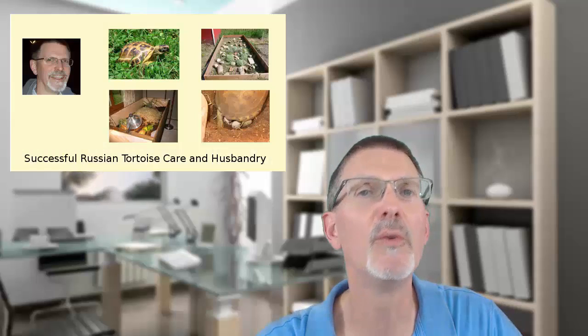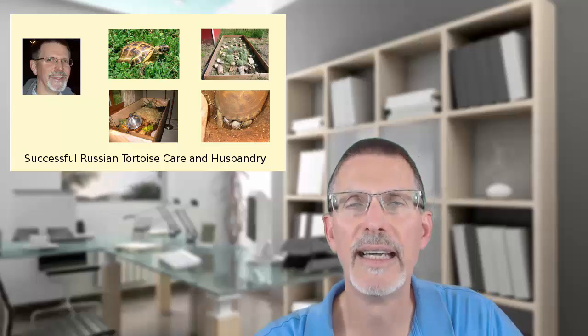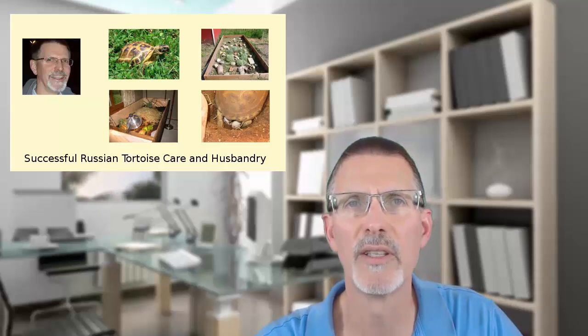Thanks for watching this video on these truly unique tortoises. If you're interested in learning more about these wonderful animals or want to become an expert on Russian tortoises, I've created a complete care and husbandry video course that includes all aspects of their diet, indoor and outdoor pens, breeding them, their health, and hibernation. It's over an hour's worth of information distilled from my 16 plus years working with Russians. Check it out at the link below, and thanks again for your interest in these unique tortoises.